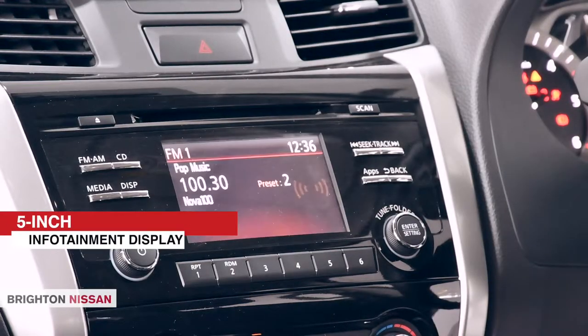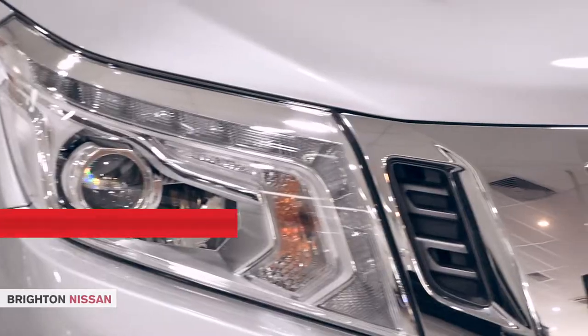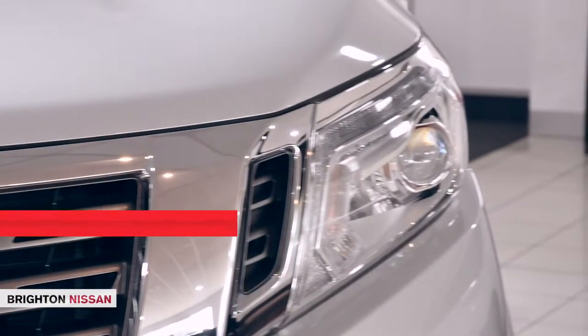Other striking features include a 5-inch infotainment display, rear-view camera, LED headlights and daytime running lights, and cruise control.